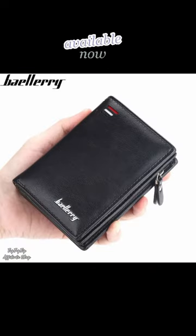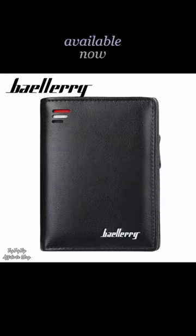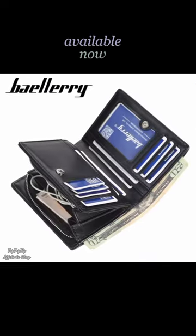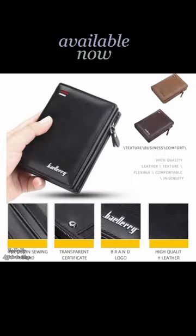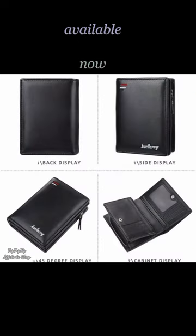Introducing the Bailery Wallet, where style meets functionality. Elevate your daily essentials with this sleek accessory crafted for the modern trendsetter. With its premium leather, intuitive design, and meticulous details, the Bailery Wallet is more than a fashion statement.